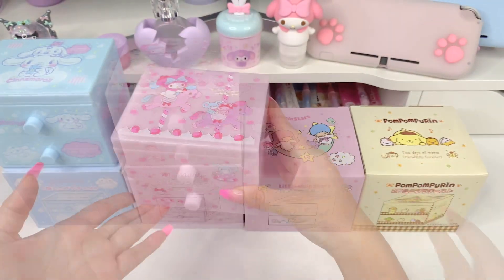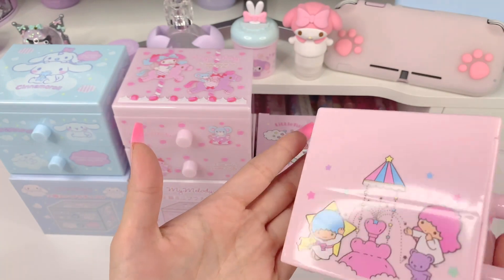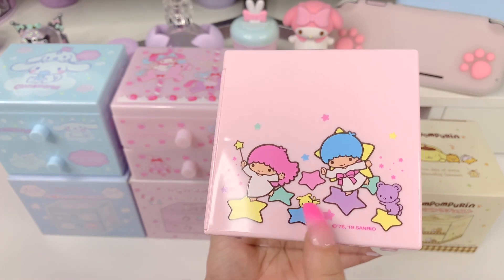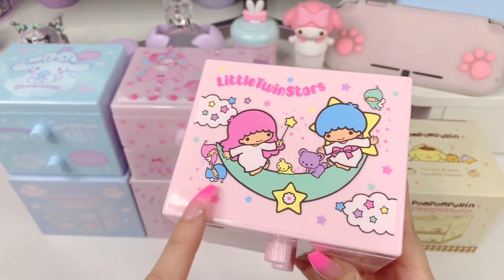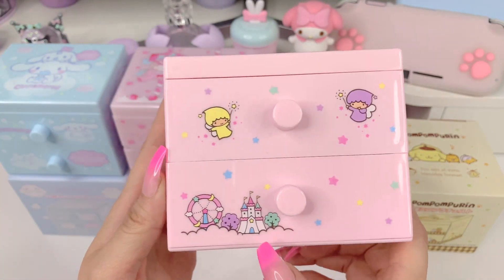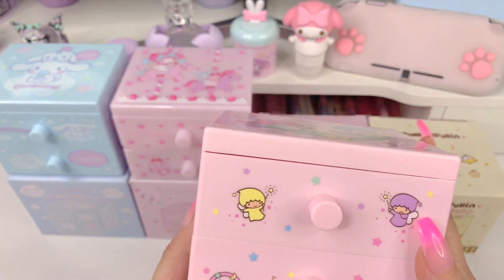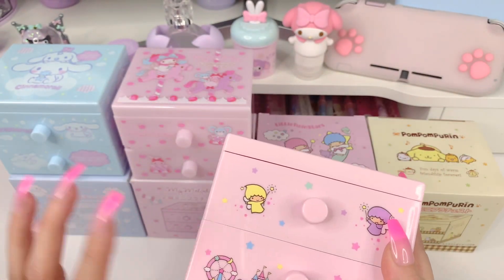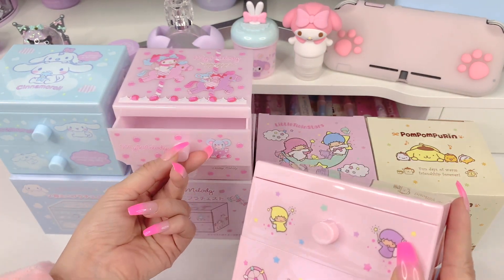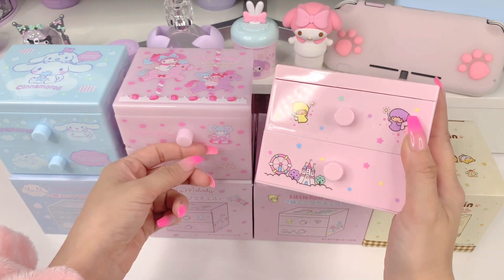Now we'll open the Little Twin Stars one. Here it is — you have a fountain on this side, jumping on little rainbow-colored stars, resting on a moon with rainbow stars and clouds, little fairy friends, absolutely adorable. We have a castle, Fairiesville, and some more fairies up here. The drawers open exactly the same. The pink on this one is a bit different — this one seems to be completely opaque light pink, and this one seems to be less opaque, a little more clear. This one is definitely more opaque than this one.